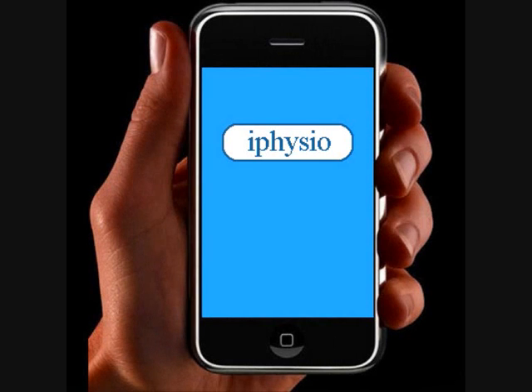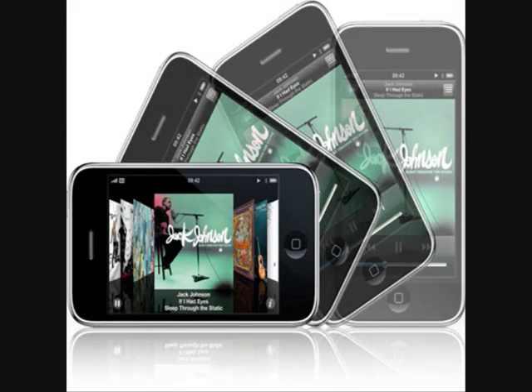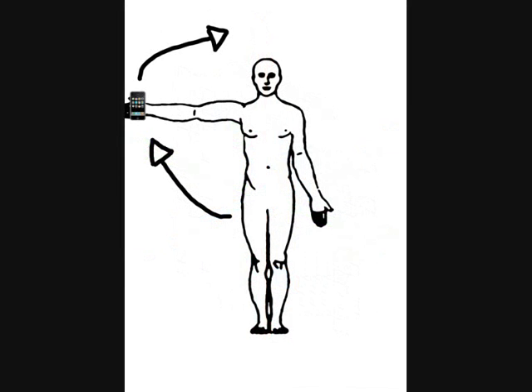This is iPhysio. It is an iPhone application designed to encourage people to do their physiotherapy exercises. It will use the iPhone's accelerometer to determine when the user performs the exercises correctly and will keep count of how many times the exercises are performed.